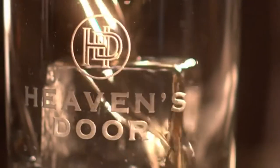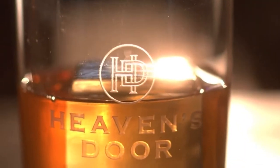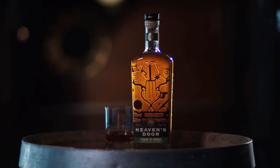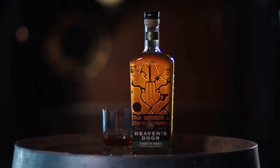This one-of-a-kind barrel finishing process results in a smoother, more approachable rye, with notes of orange peel, coriander, and spice. You'll find dedicated artistry on and inside every bottle of Heaven's Door Straight Rye Whiskey.